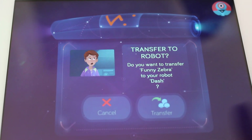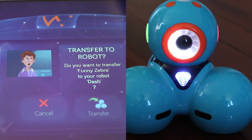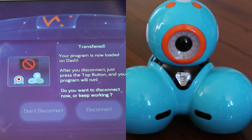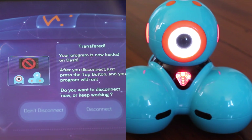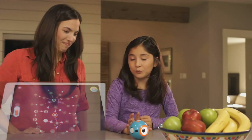After kids are done coding, they can transfer their programs to their robots for endless fun without connected devices. Kids have used Wonder to create gadgets, games, and characters for their robots.